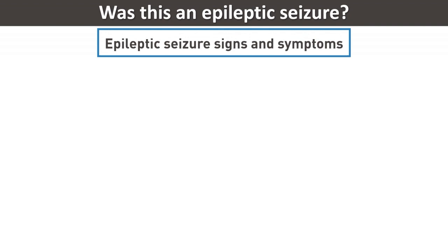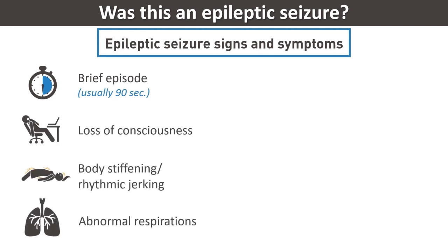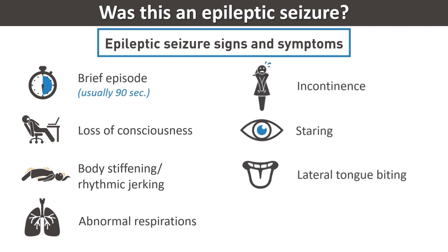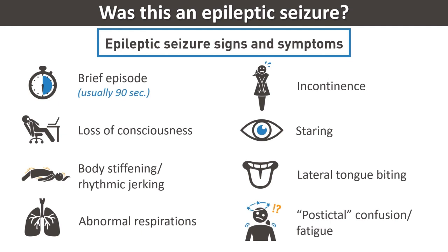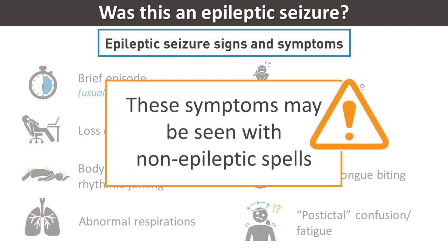Supportive signs and symptoms for epileptic seizure include a brief episode, usually less than 90 seconds, with loss of consciousness, body stiffening or rhythmic jerking, abnormal respirations, incontinence, staring, and/or lateral tongue biting, commonly followed by post-seizure or post-ictal confusion or fatigue. It is important to note, however, that these symptoms may be seen with non-epileptic spells.